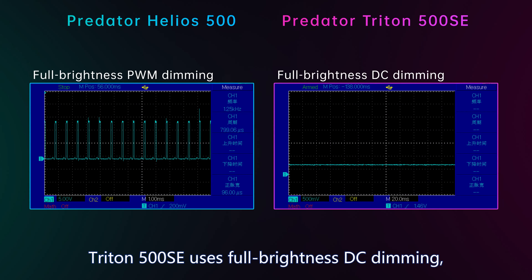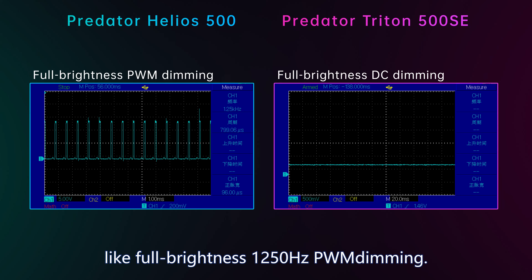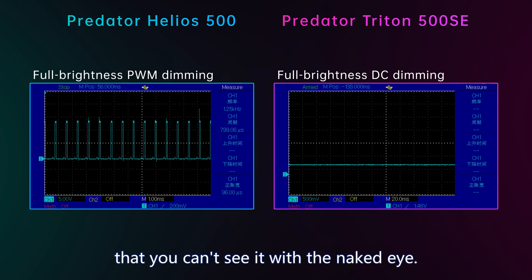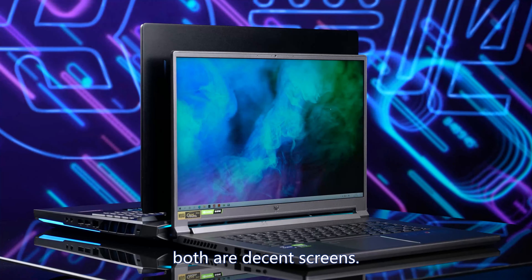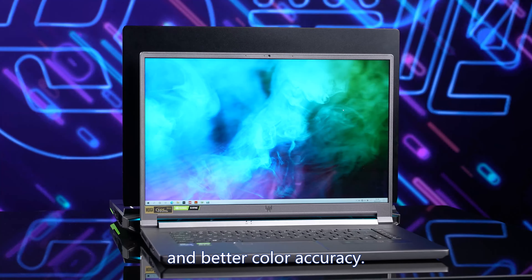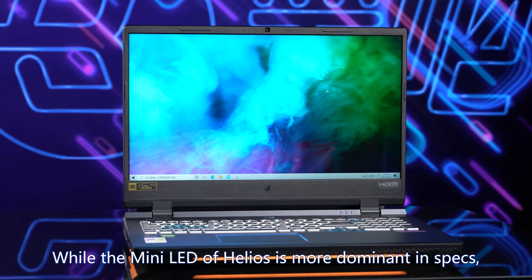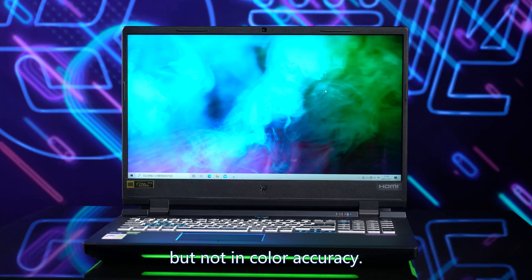On dimming: Triton 500 SE uses full brightness DC dimming, while Helios 500 uses full brightness 1250Hz PWM dimming — so the mini LED screen looks strobe-like on camera, but the flash rate is so high you can't see it with the naked eye. In my opinion, both are decent screens with different focus. Triton has a higher refresh rate, standard color gamut, and better color accuracy. Helios mini LED is more dominant in brightness and contrast ratio, but not in color accuracy.